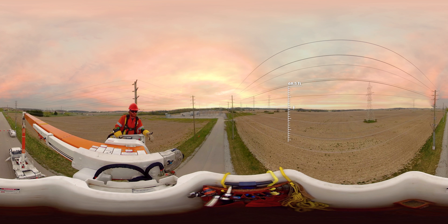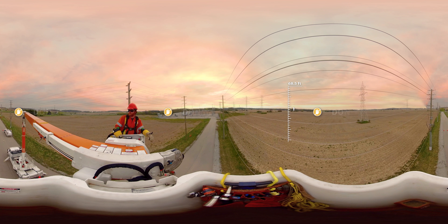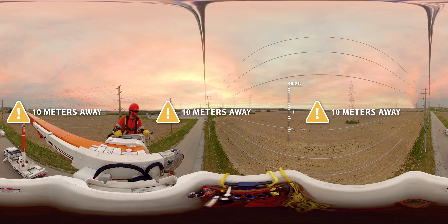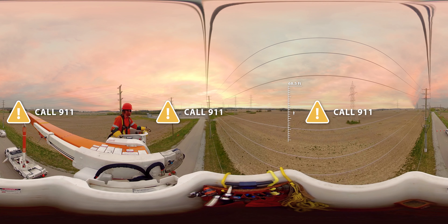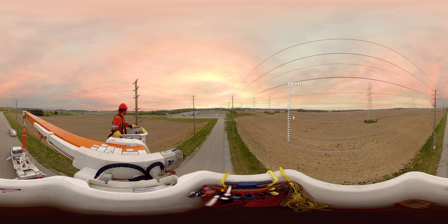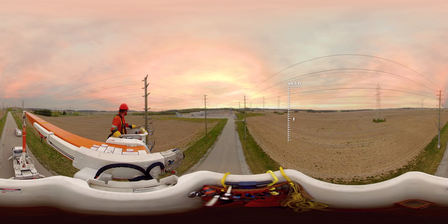If you see one of these power lines on the ground, never go near it. You must stay at least 10 meters away from a downed power line, call 911, or tell an adult and let them report it to Oakville Hydro. Our teams are highly trained and have the proper tools and equipment to safely work with these lines.